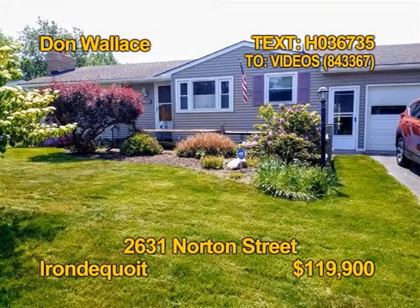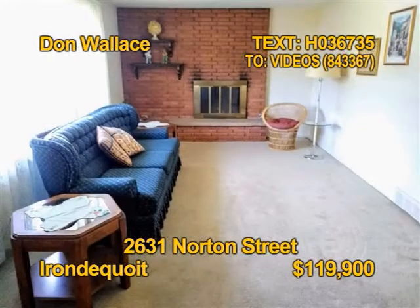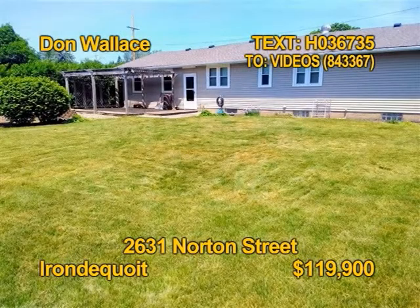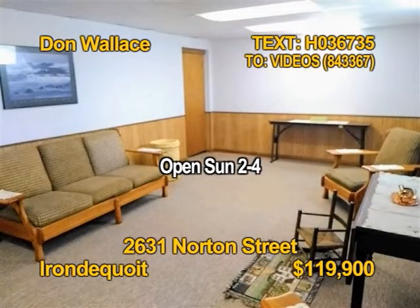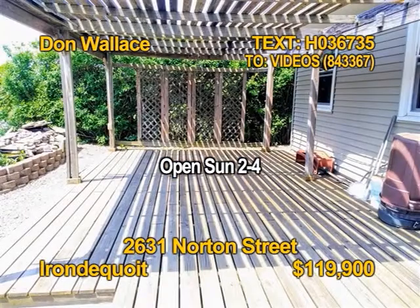First time buyers, you'll have to move fast on this ranch. Three bedrooms, two baths, over 1,100 square feet on a huge lot. All appliances stay, even the washer dryer. There's a finished lower level and a two-car garage. See 2631 Norton Street with Don Wallace, Sunday 2 to 4 p.m.